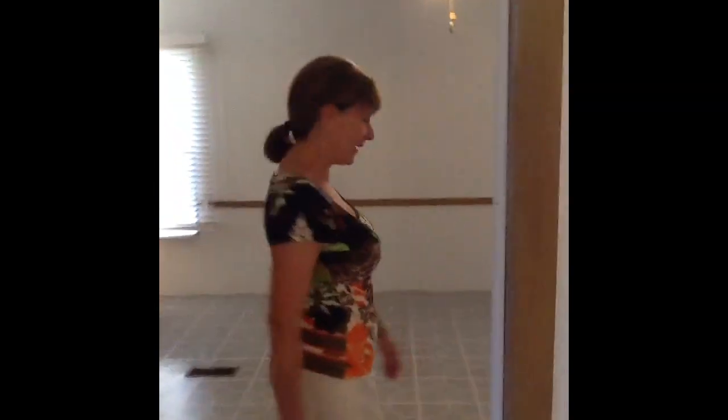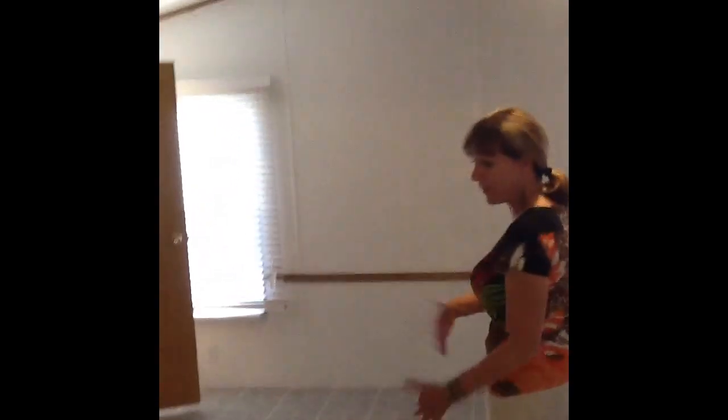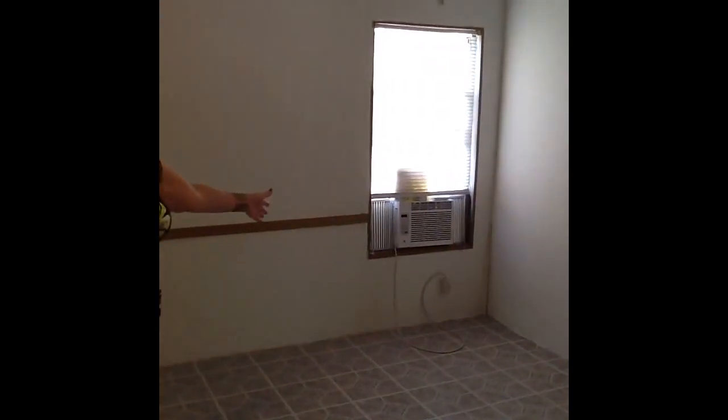Let's walk into the master bedroom, where you have a vinyl floor. You have a walk-in closet — one on your right, one on the left. In addition to the regular central AC that you have in the house, you also have a wall-unit AC.